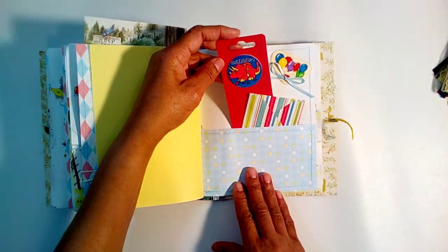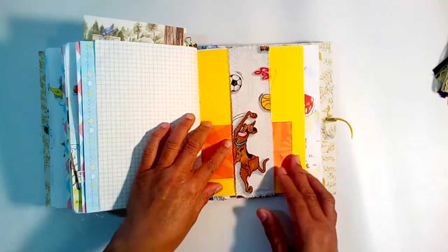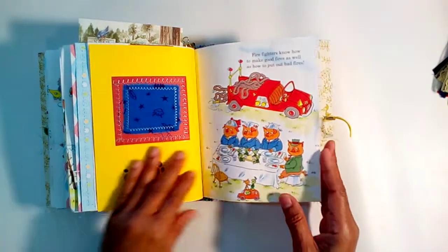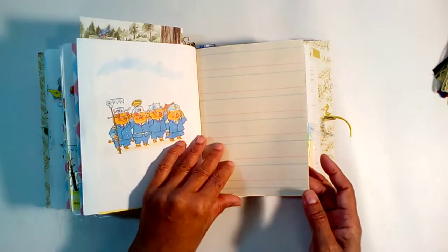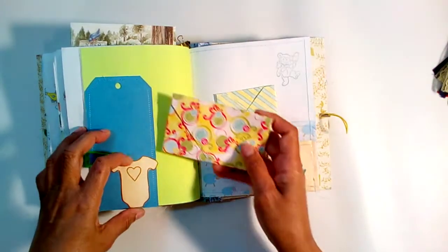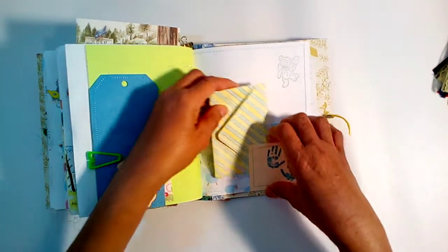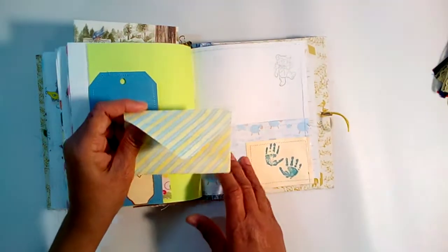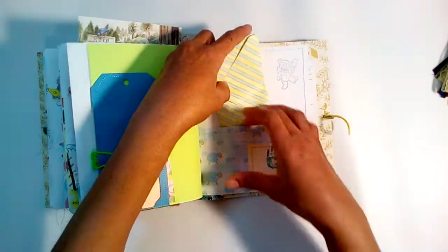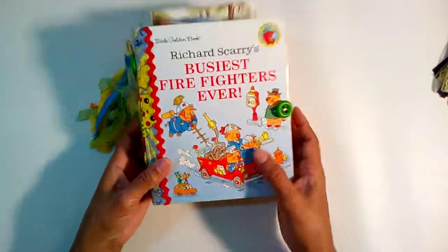There's a little tag with a big dinosaur, and another little belly band with Scooby-Doo and a little envelope tucked inside. There's a graphic swatch, another little tag, a little onesie on the front with a little envelope where you can tuck something inside. There's a stamped image of a hand print, a little coin, and an envelope. That's the end of this Little Golden Book — 'The Busiest Firefighters Ever.'